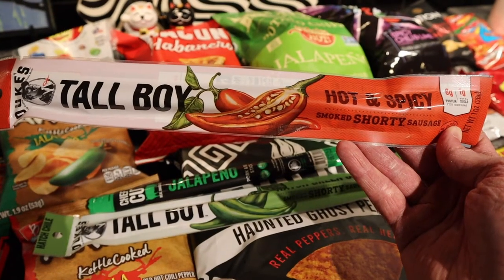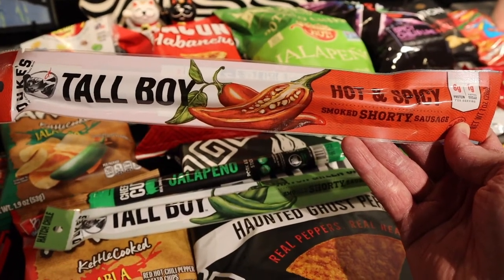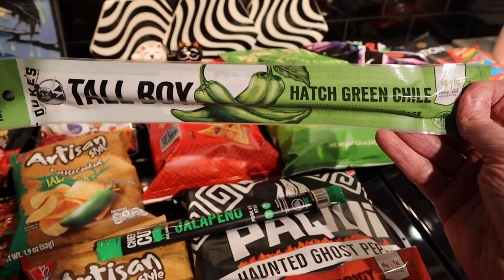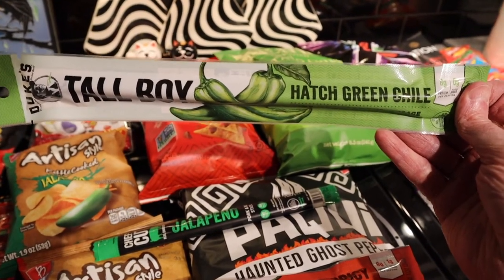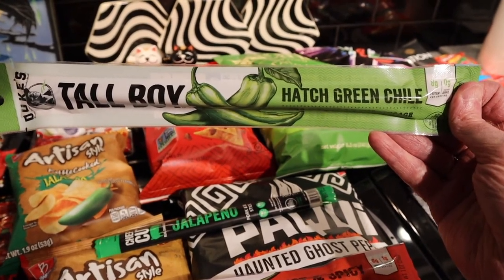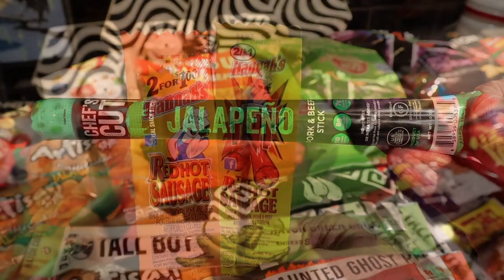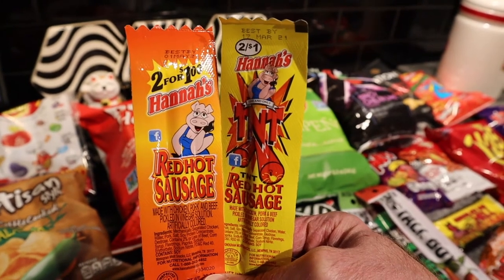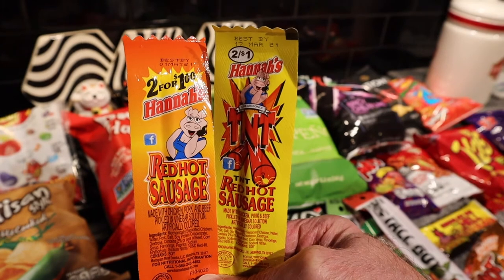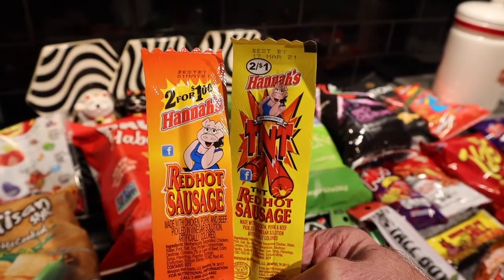The jalapeño beef jerky was not the only meat product that I bought. I also bought some sticks — a Duke's Tall Boy Hot and Spicy, and Hatch Green Chili flavored. From what I've been told, Hatch is a town in New Mexico that is best known for their chilies, and they're supposed to be really great. And this is a chef's cut jalapeño pork and beef stick. I've never seen these before — these are Hannah's Red Hot Sausage. One is the original Red Hot, and the one on the right is TNT Red Hot, so I'm presuming the one on the right must be considerably hotter.